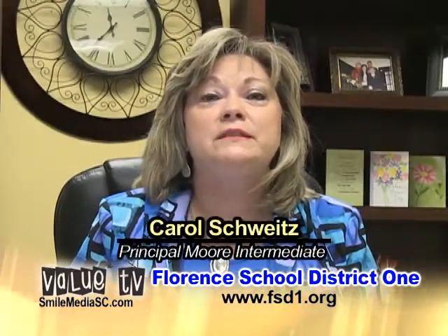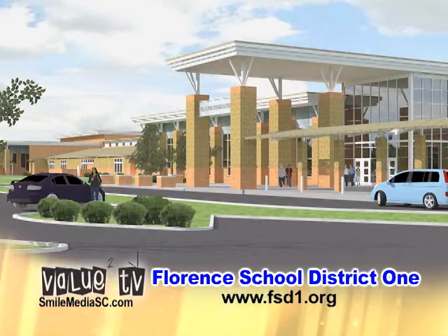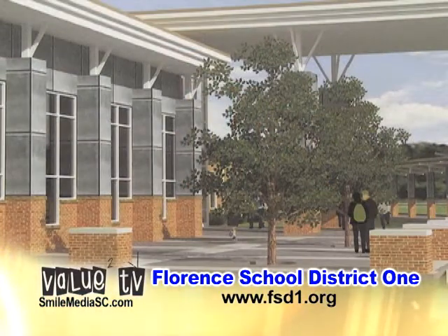This is an exciting time for not only the parents, students, faculty and staff of Moore Intermediate School, but also the Florence community. In the summer of 2013, we will be relocating to a brand new facility located right next door to the Lucy T. Davis Elementary School, and this school is going to be state-of-the-art. It's going to provide many opportunities for students to participate in the latest and up-to-date technology, not only in the technology labs, but also in the classrooms as well.